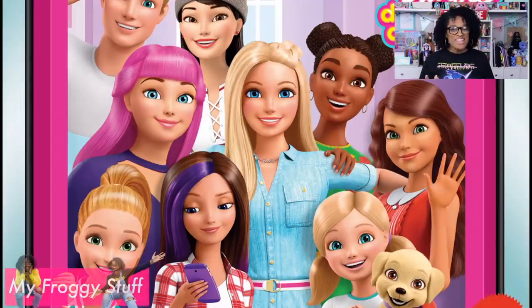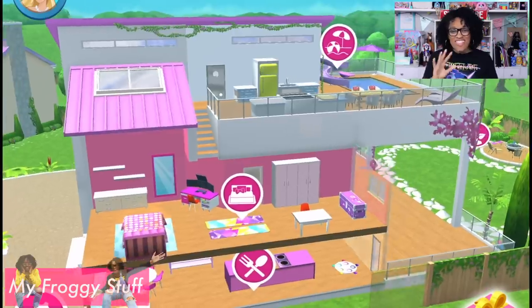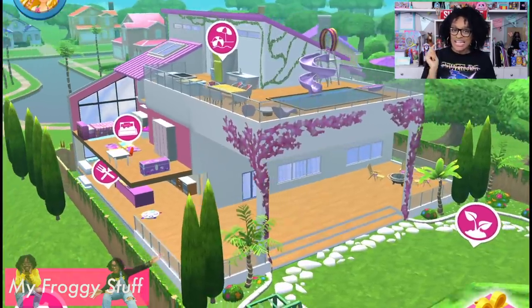I'm Froggy, and today we are playing Barbie Dream House Adventures. Welcome to the Dream House! There are a lot of new things that have been added to the Dream House since the last time we played, so let's go inside and take a look.